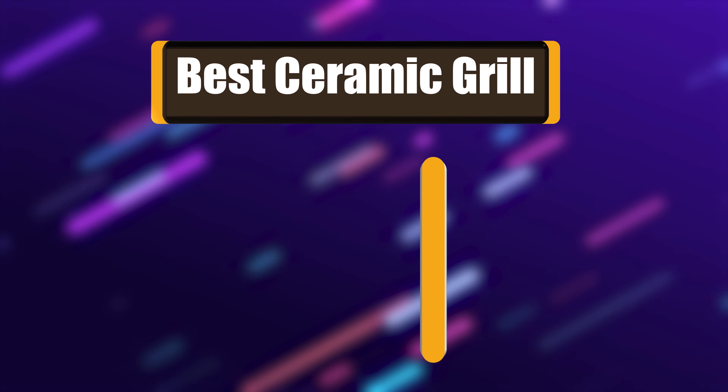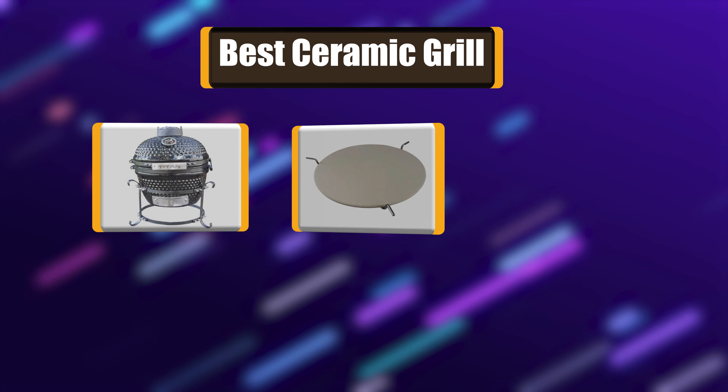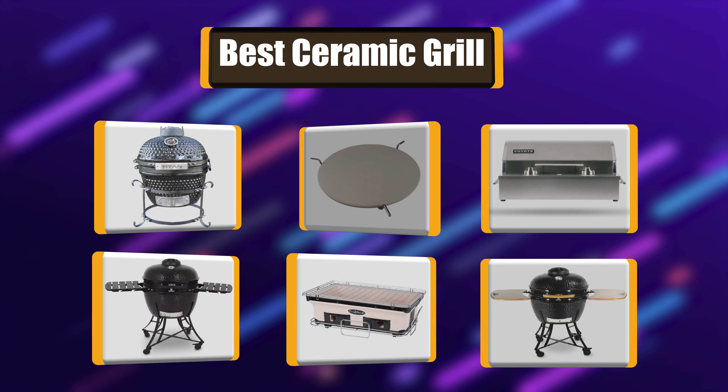Hello! I have picked the perfect list of the best 7 ceramic grills based on price, ease of use, durability, functionality, etc. Let's get started!